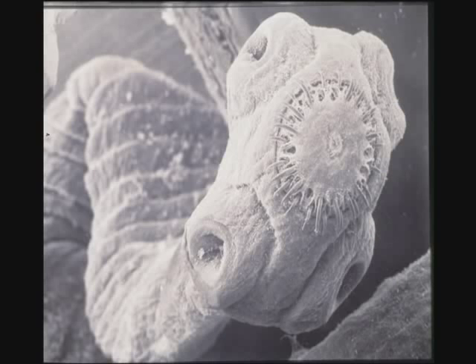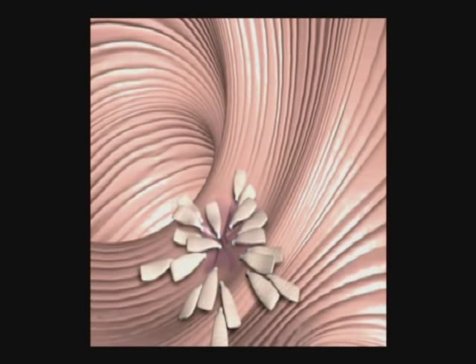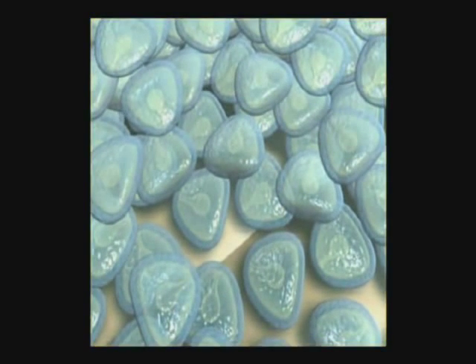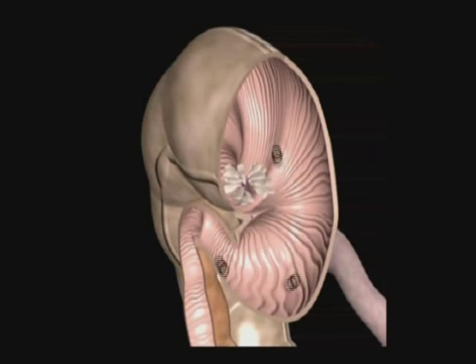Anoplocephala perfoliata is by far the most abundant and infective of the equine tapeworms. It usually measures about 1 to 3 inches in length and has a rounded scolex with four hooks that allow it to attach to the horse's intestine. The very nature of tapeworm eggs makes diagnosis extremely difficult. Tapeworm eggs occur in very small numbers and many times exist in packets rather than as individual eggs. The excreted tapeworm eggs don't float well in traditional faecal flotation tests, which means they evade veterinary detection quite easily.